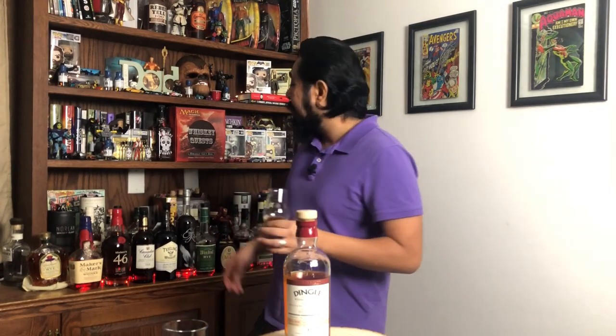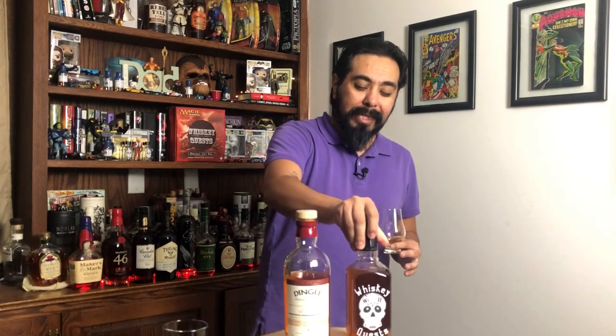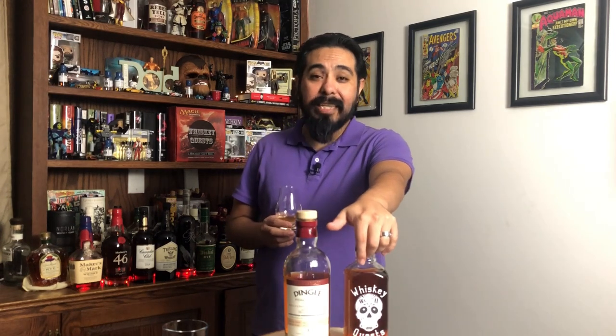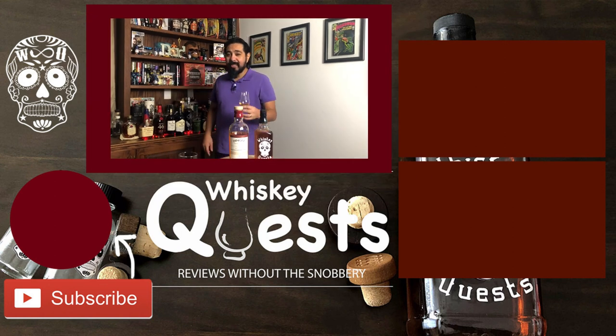I want to remind everybody that I'm trying to reach 500 subscribers so I can finally open up and taste my infinity bottle, which I'm really anxious to try. I'm planning a live show to celebrate 500 subscribers while I taste it. So if you can help me out by liking this video and sharing it with friends and family, drop a comment below and let me know what you think about the Dingle Irish Whiskey. Hit that subscribe button with the bell notification. Cheers, everybody — thanks for stopping by, I'll see you guys next week.